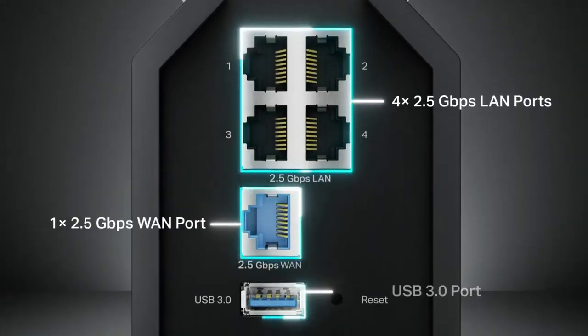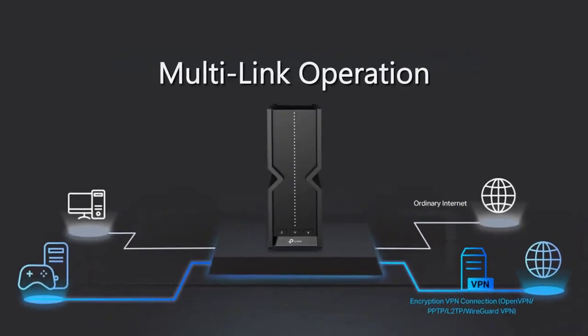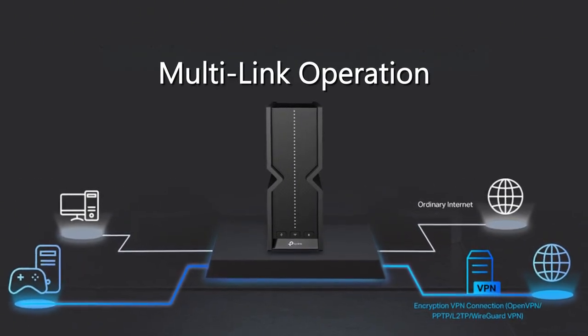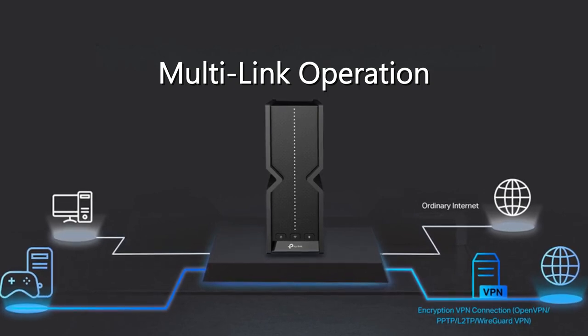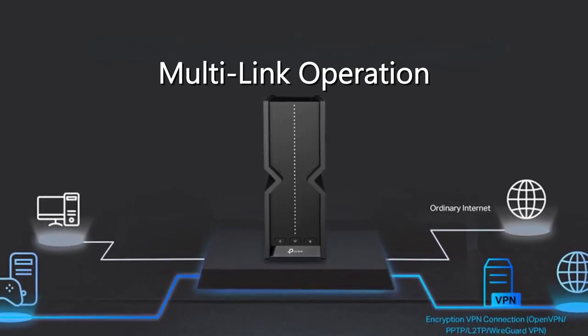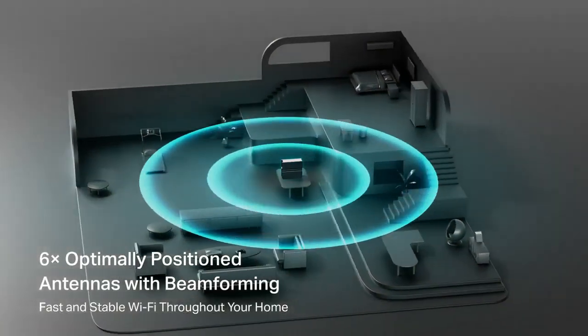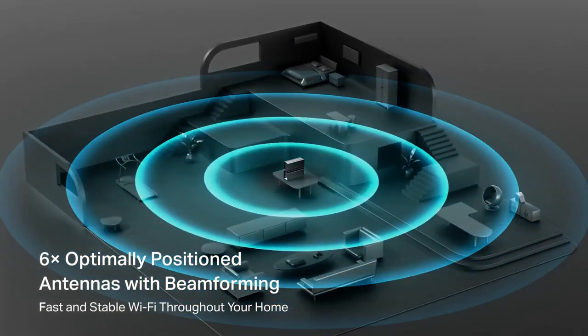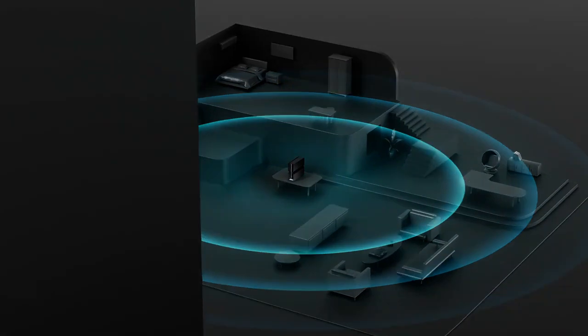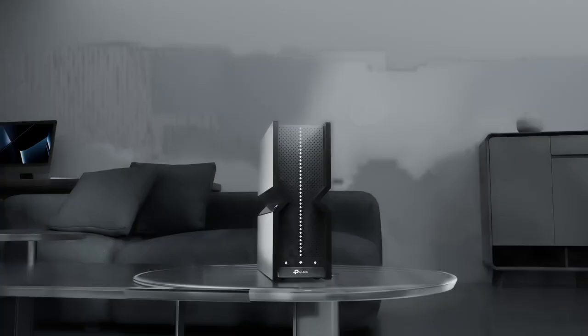This means you can connect multiple devices at once without any interruptions. The multi-link operation feature allows the router to connect to multiple bands at the same time, ensuring your connection remains stable and smooth even when lots of devices are online. Additionally, the six internal antennas are a fantastic feature — they help provide strong and reliable Wi-Fi coverage throughout your home, so you won't have to deal with weak spots or dead zones.